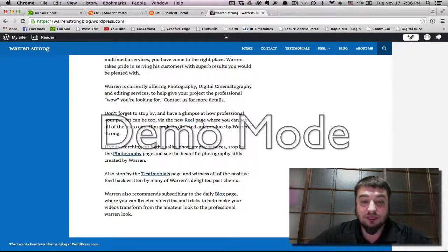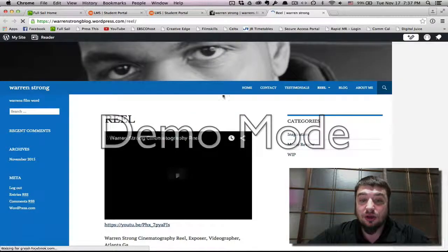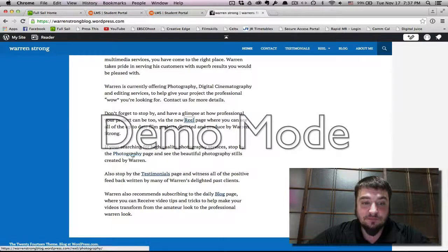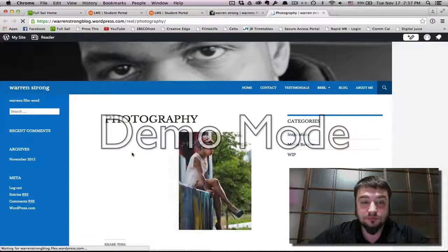It tells you everything you need to know about the page and tells you where he can look. All the tabs, all the links open up into new pages. It is very well done. It looks very nice.